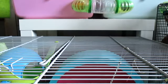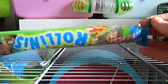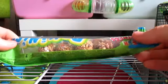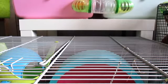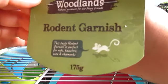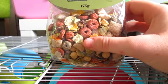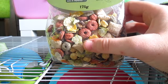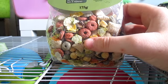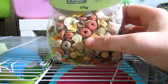The next thing is a packet of the apple rollinis — I've opened these and completely forgot to put them in the container, so we just have a few left. We then have another bag of the Woodlands Rodent Garnish. The pets absolutely love this and I tend to sprinkle it on top of their food. This is just the 175g bag and the pets absolutely adore it — I really recommend this to any small animal owner.